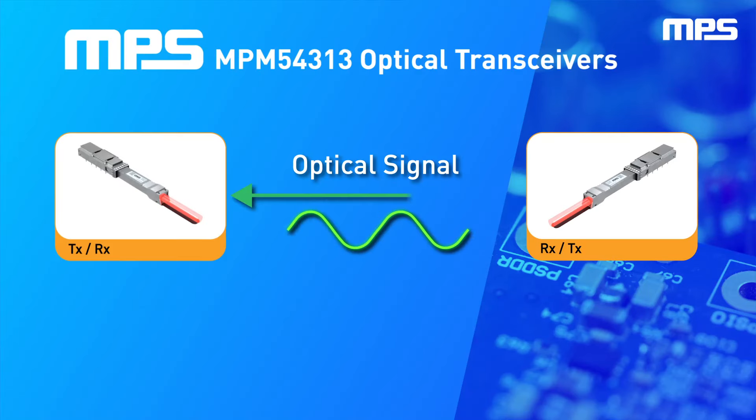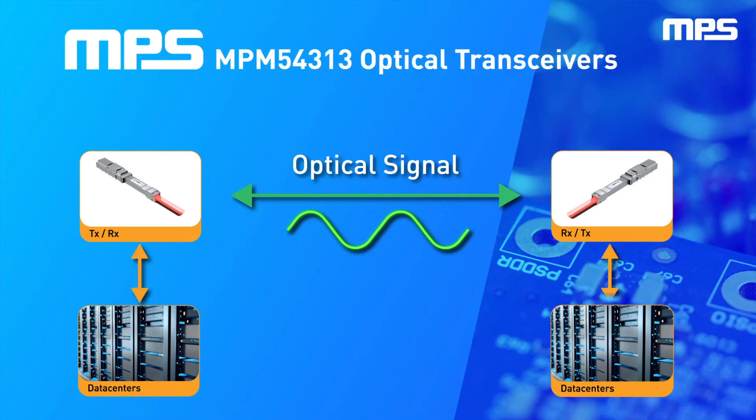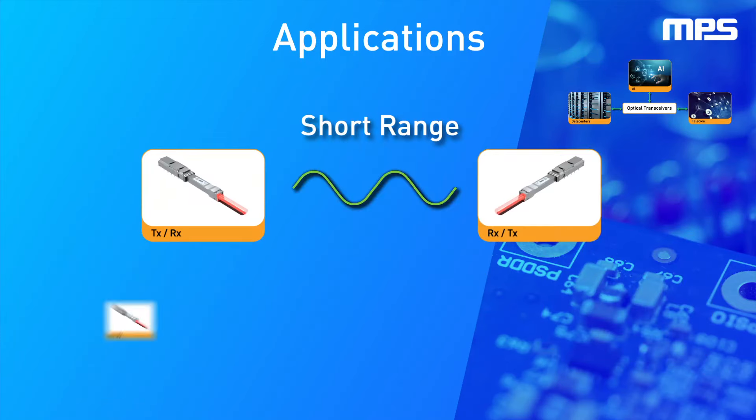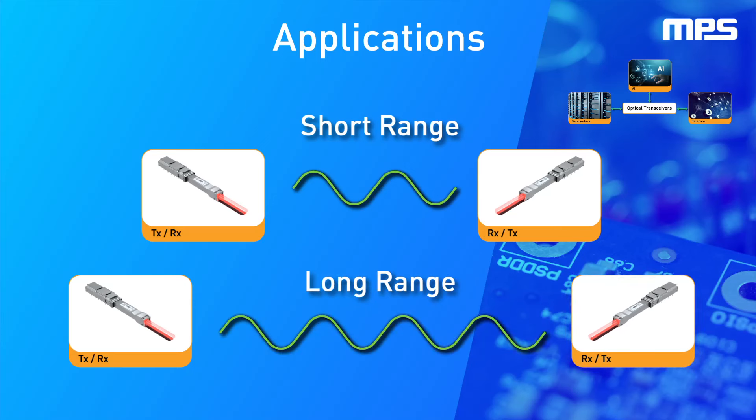Optical transceivers are used for high speed data transmission and anywhere larger amounts of data needs to be sent and received. From data centers and telecom to AI, short and long range optical modules are ideal for large, efficient data transfers.